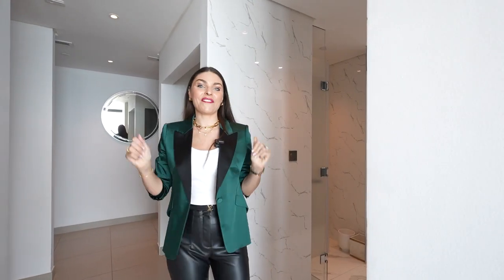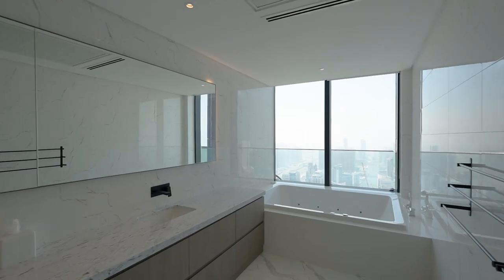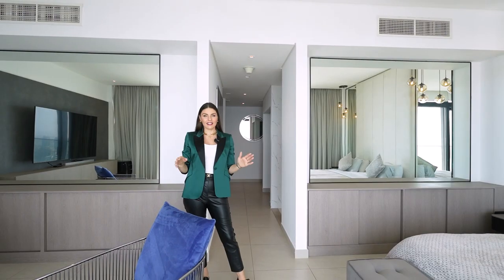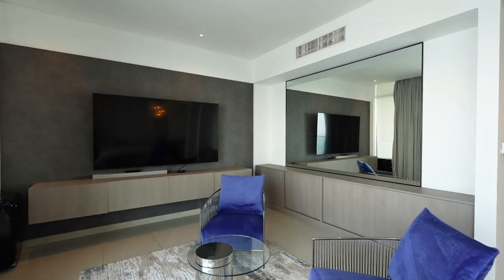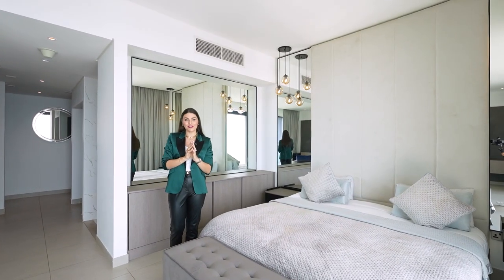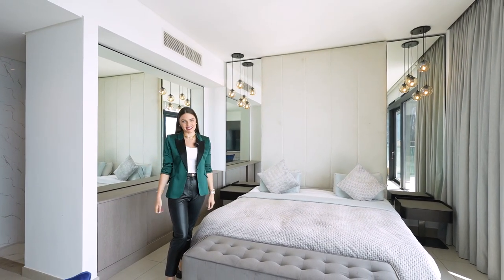I'm now going to show you my favorite bit about this house. Where have you seen such a big bathroom with a bathtub with the most magnificent views of the city? And here's the actual master bedroom suite. As you can see, it's super spacious. You have your own sitting area, the bed, and the most amazing part is you wake up to the views of Dubai, and this is where the sun sets — I can just imagine how beautiful it will be during sunset.